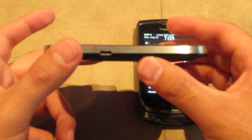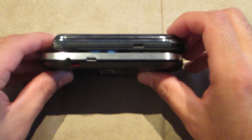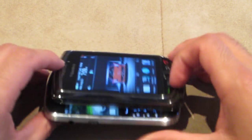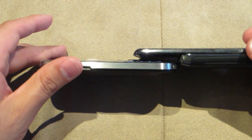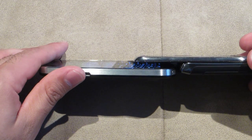Quite noticeably right away, you can tell it's much thinner of a phone. I'll do a little bit of physical comparison. You can see how much thicker the Torch is compared to the Bold — it's quite a bit thicker. It's almost half the thickness of the Torch itself.